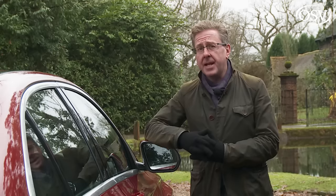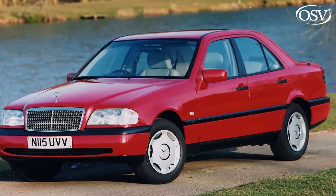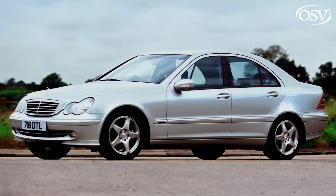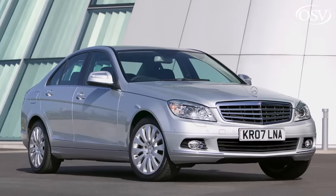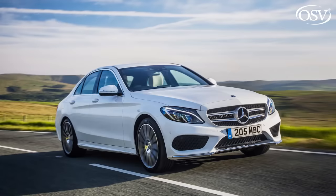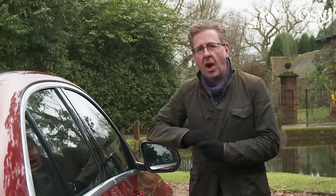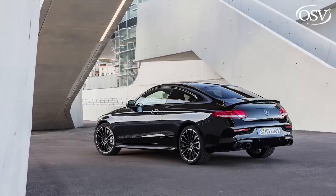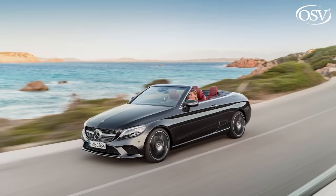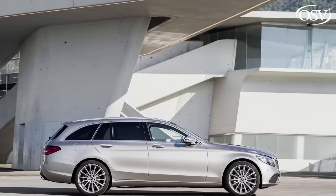Over nine and a half million C-Classes have been sold since the original first-generation W202 series version was launched in 1993, with sleeker W203 and W204 second and third generation designs following in 2000 and 2007, before this W205 series fourth-generation car first arrived in 2014. For our market, this car is built at the brand's South African East London plant, but also assembled in China, Germany and North America, selling in over 120 countries. Our focus is on the core saloon and estate variants.